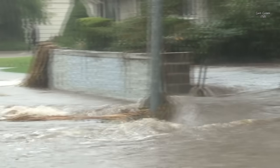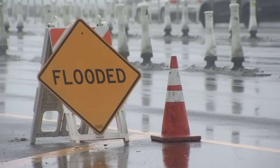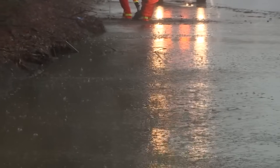A level 5 atmospheric river targeted the Bay Area in October of 2021. The early season storm produced 60-foot waves, 80-mile-per-hour winds, and daily rain totals that ranged from 4 inches in San Francisco to over 11 inches in Kent Field.